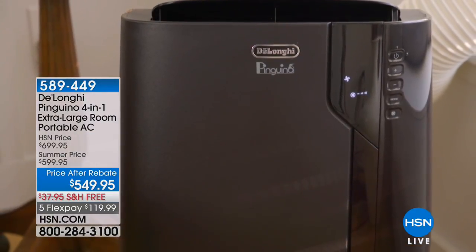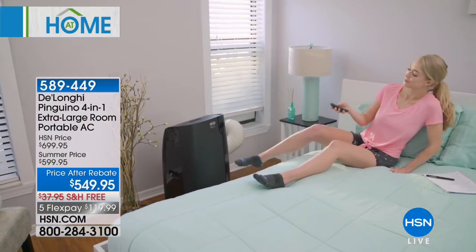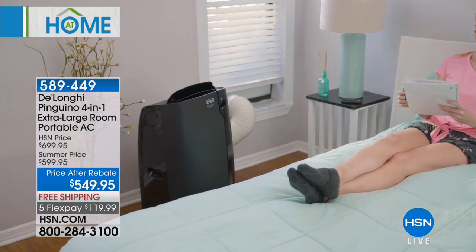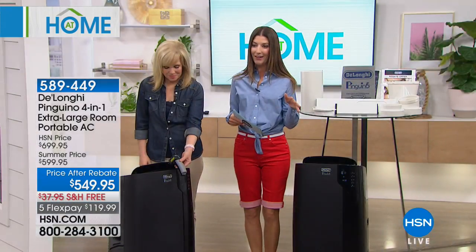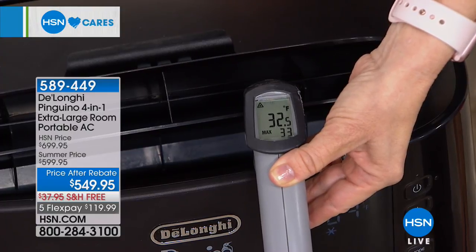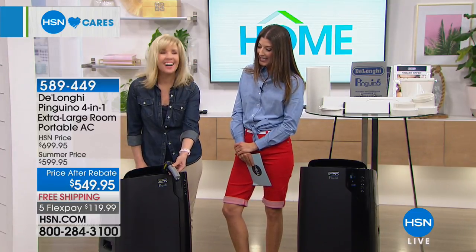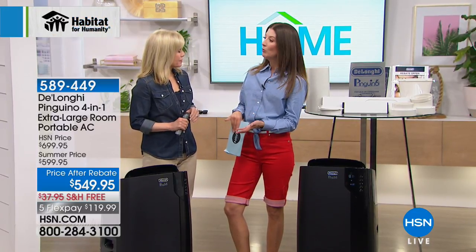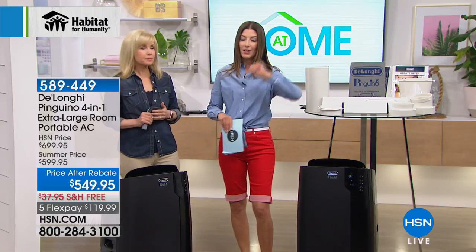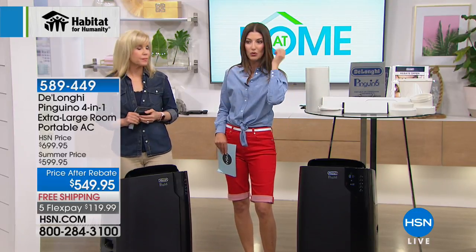Room temperature wherever you want it — that's what DeLonghi brings you with the four-in-one. This is the extra large portable AC unit, but it's not only an air conditioner. It's also a dehumidifier, a fan, and it provides heat as well. Instead of buying all four appliances, you just buy one.